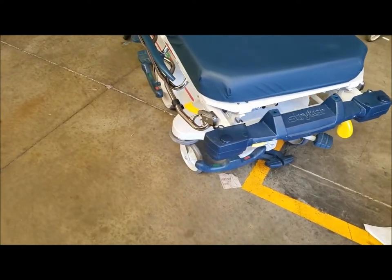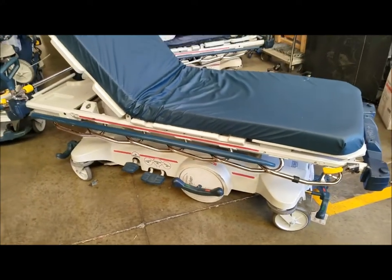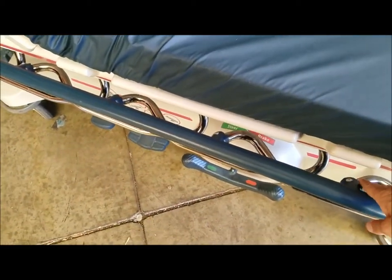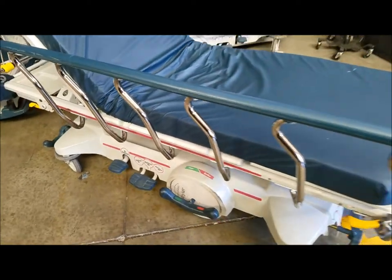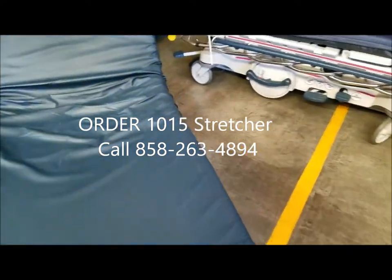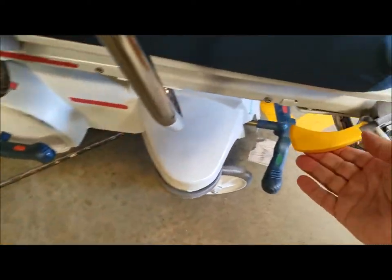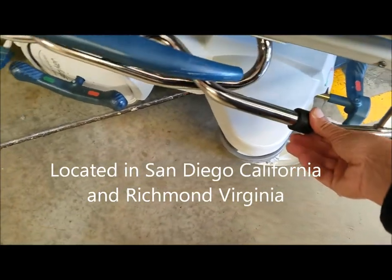These stretchers are easy to recognize because of the big thick blue bumpers and big thick blue rails. One thing about the side rails on the 1015 is that they tuck completely under, so when transporting a patient the rail won't get in the way. It's a very easy rail system - you can lift them up on both sides with very little effort, they lock in, and to bring them down you just lift this piece and drop the rail with one hand.